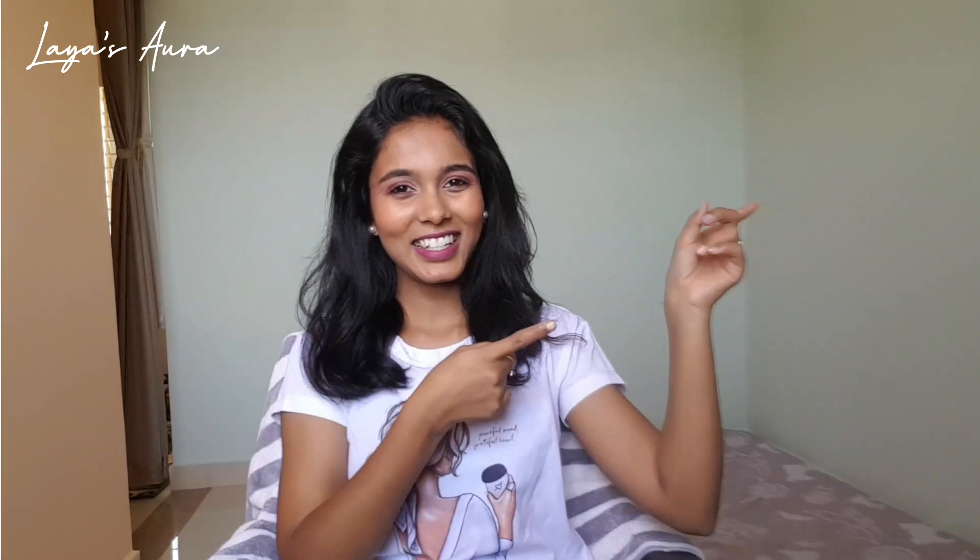Hello y'all, this is me Laya, welcome or welcome back to my channel Laya's. You're going to see this beautiful Valentine's Day makeup tutorial, so without any further ado, let's get started.